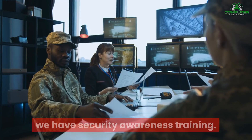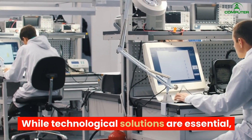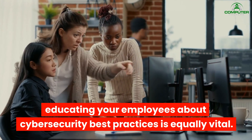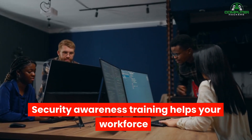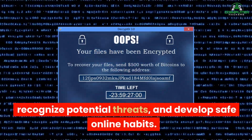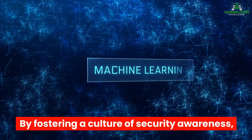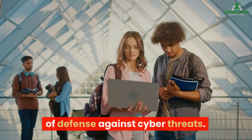And finally, at number one, we have Security Awareness Training. While technological solutions are essential, educating your employees about cybersecurity best practices is equally vital. Security Awareness Training helps your workforce understand the importance of data protection, recognize potential threats, and develop safe online habits. By fostering a culture of security awareness, you empower your employees to be the first line of defense against cyber threats.